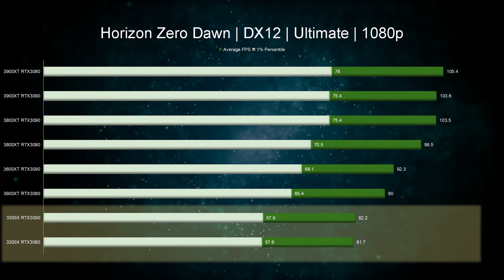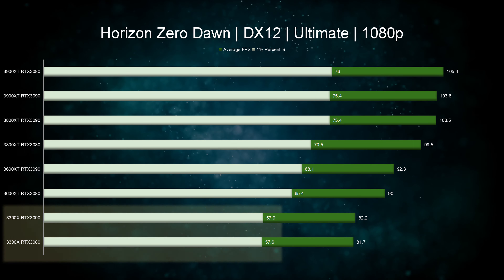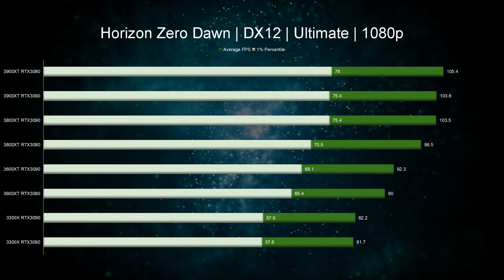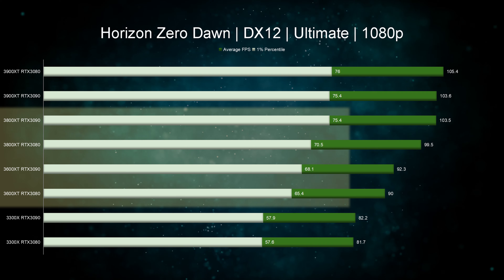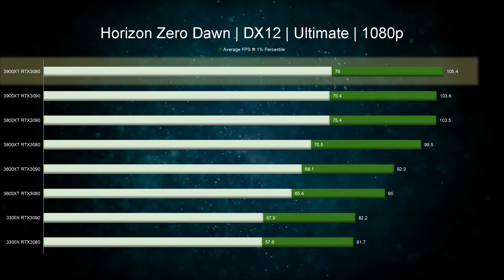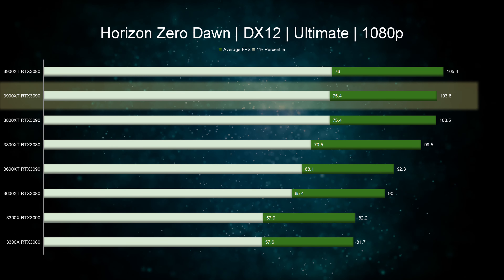The next game is Horizon Zero Dawn. Looking at 1080p, as expected we have Ryzen 3 at the bottom with average scores of up to 82 FPS and one percentiles under 60, even with the RTX 3090. When we examine the higher-tier CPUs we see around a 10% jump in average frame rates and 7% on the one percentiles between Ryzen 5 and Ryzen 7. Upgrading to Ryzen 9 while using RTX 3080 grants about 5% average FPS and 7% one percentile improvement.